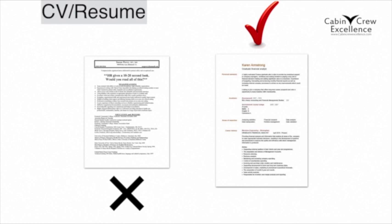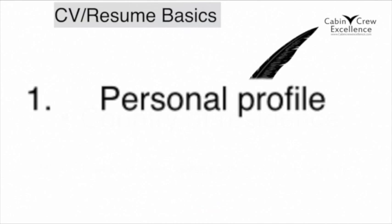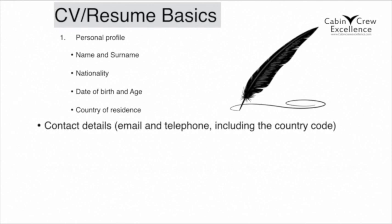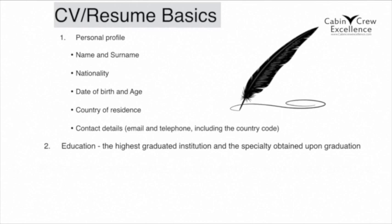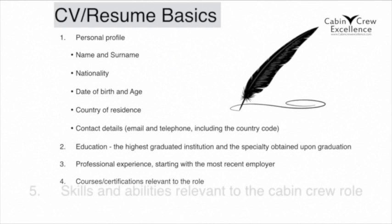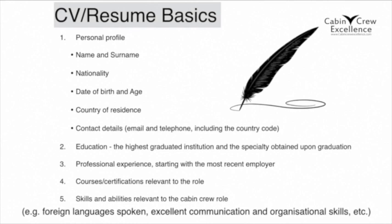Although we don't recommend a particular template, there is specific information that should be listed in your CV. That should include a personal profile with your name and surname, nationality, date of birth and age, country of residence, your contact details like email and telephone including the country code, your education listing the highest graduated institution and the specialty obtained upon graduation, your professional experience starting with the most recent employer, any courses or certifications relevant to this role, and your skills and abilities relevant to the cabin crew role, like any foreign languages spoken, communication and organizational skills, and so on.